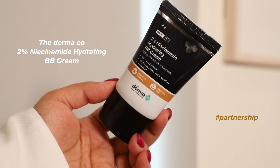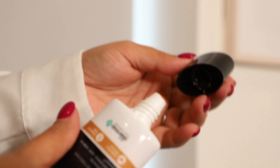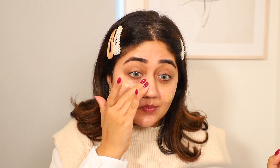After prepping my skin with moisturizer and sunscreen, I'm going in with this BB cream by The Derma Co. This gives a really nice light natural-looking coverage to the skin and has some fantastic ingredients like 2% niacinamide, which is a wonderful all-rounder for evening out skin tone and strengthening the skin barrier. It also has 1% hyaluronic acid complex for hydrating and plumping the skin, and Aquaxyl, a complex of hydrating and skin-strengthening ingredients. I like how this makes my skin look — it's great for everyday for a natural look and blends really nicely with fingers, so you don't really need tools.